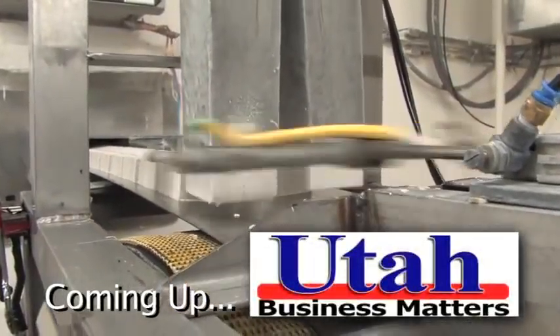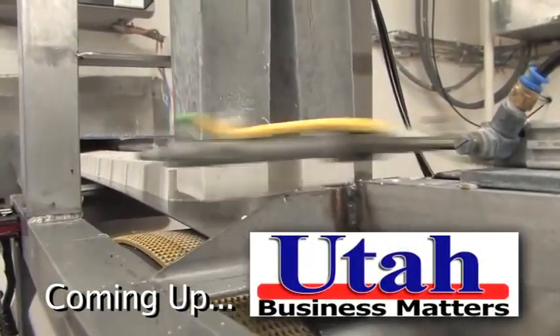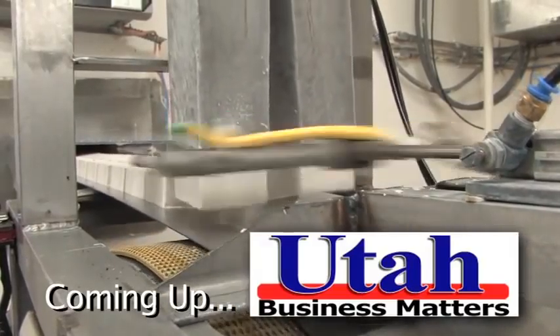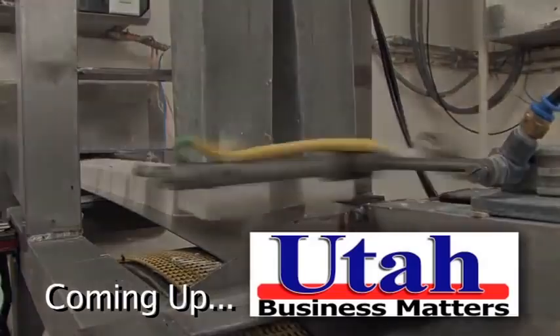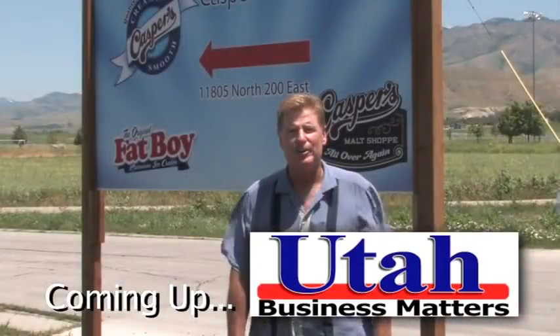Up next on Utah Business Matters: Casper's Ice Cream — you probably know them better as Fat Boy — coming up on 100 years of serving up deliciously tasty ice cream treats.